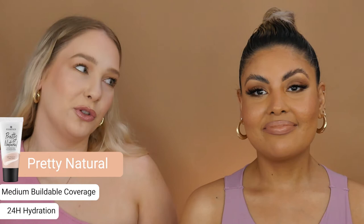Pretty Natural has a feathery light, long-lasting formula. It provides 24 hours of moisture and has medium coverage which is also buildable. On top of all of that, it is vegan, paraben-free, and oil-free.